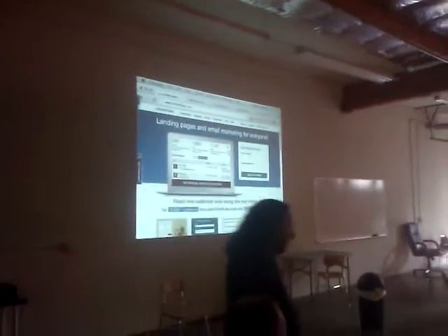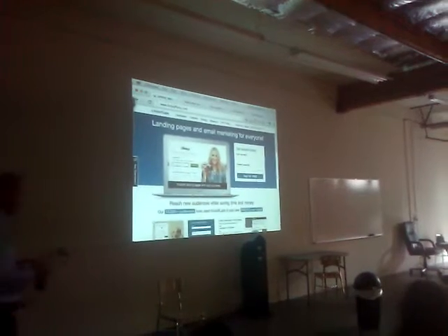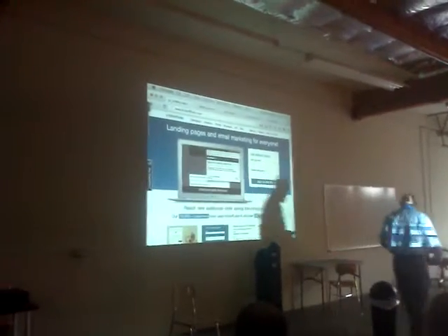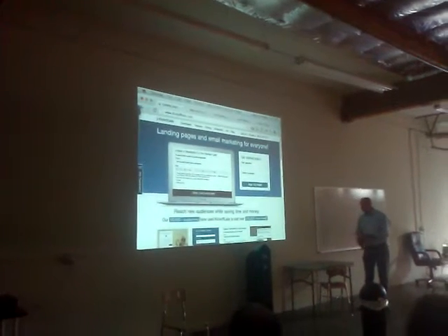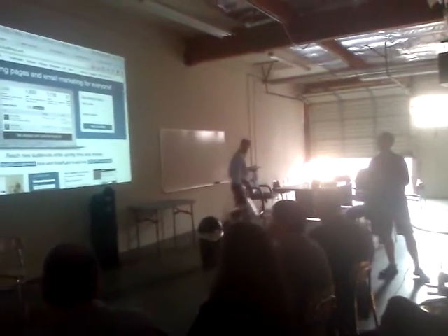We're really all about helping people generate new customers and find new leads. We actually launched version 1.0 last June and I'm here to demo version 2.0. I'll give you a little bit of a backstory of where we came from so you understand what went into 2.0 and how that demo works out.